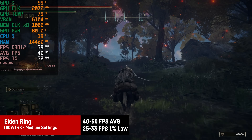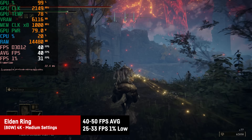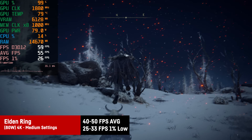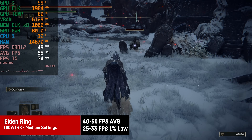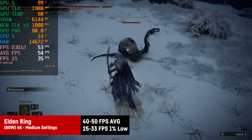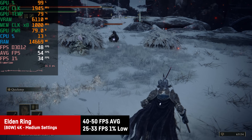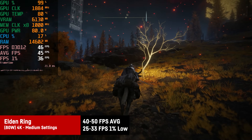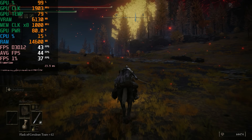Elden Ring didn't run as well as expected. At the medium preset and native 4K, it resulted in around 40 to nearly 60fps, with an average closer to 45 and some dips to the high 30s. It is playable despite what some might say — even Dark Souls 1 was capped at 30fps. At least at 4K it's not as blurry as usual, and even low settings would probably be okay despite the lack of proper anti-aliasing.